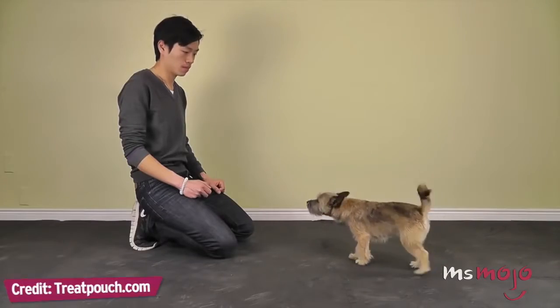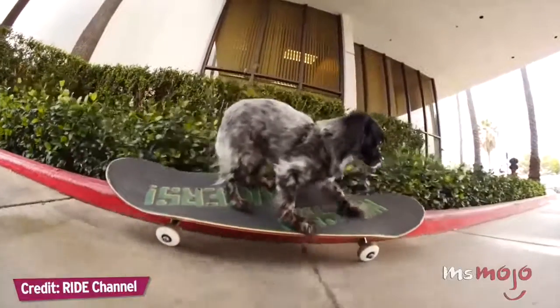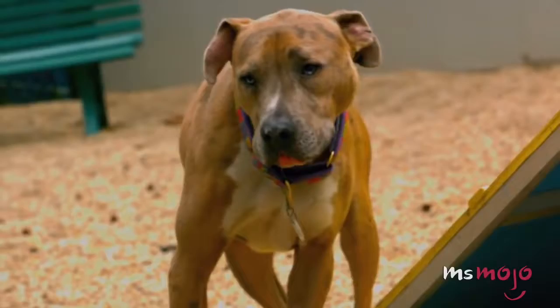Do you agree with our list? What's the coolest dog trick you've seen or taught your dog? For more adorable top 10s published every day, be sure to subscribe to Ms. Mojo.